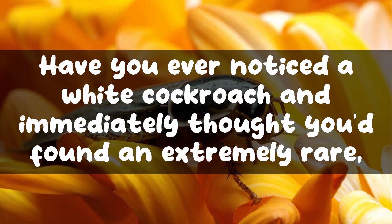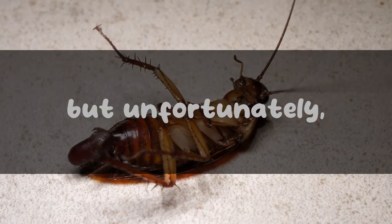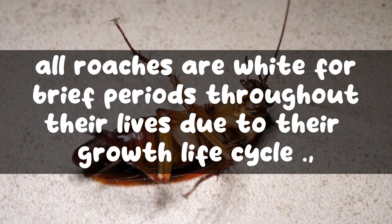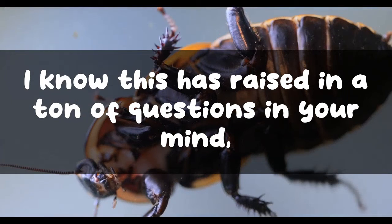Have you ever noticed a white cockroach and immediately thought you'd found an extremely rare species? Probably even an albino. Well, I hate to burst the bubble for you, but unfortunately, they are not as rare as they look. In reality, all roaches are white for brief periods throughout their lives due to their growth life cycle.